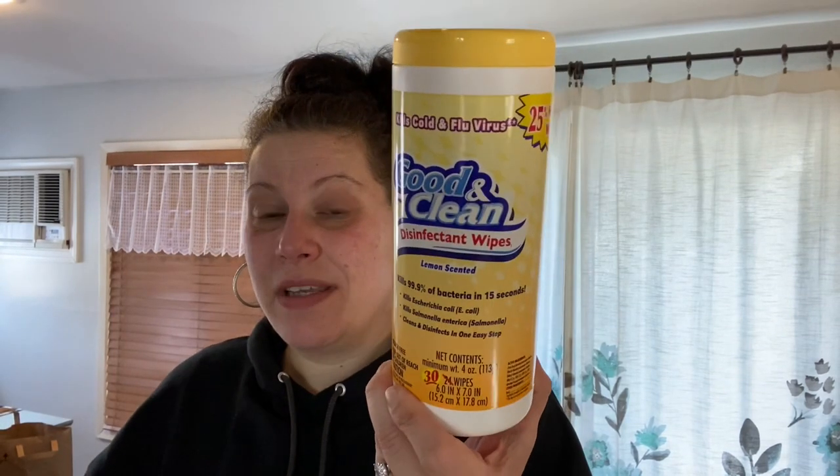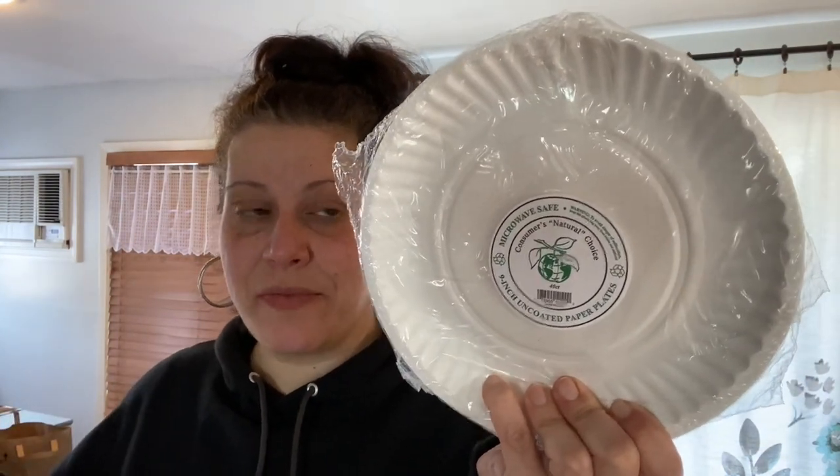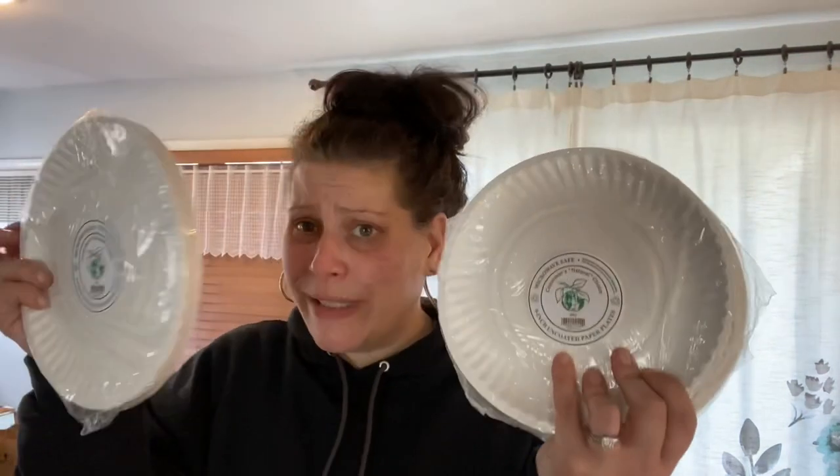Moving on to household — a super small category. I found the 25%-more Good and Clean disinfectant wipes and picked up two. I got four packs of Consumer's Natural Choice nine-inch uncoated paper plates, 40-count, made in the USA from recycled materials — they're really good plates.